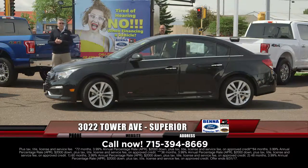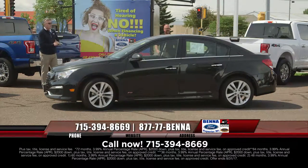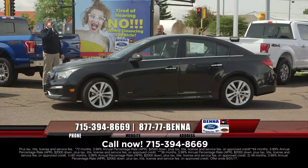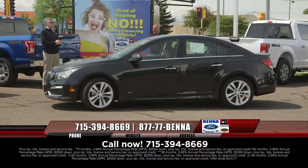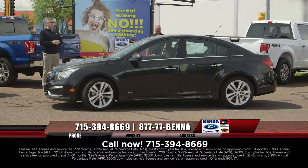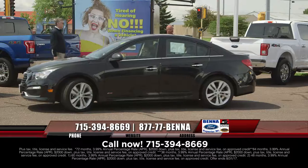Beautiful RS here — 2015 Cruise, the RS LTZ. You get the leather seating, the moonroof, upgraded low-profile wheels. Very, very nice on the RS. $16,907, $207 a month.